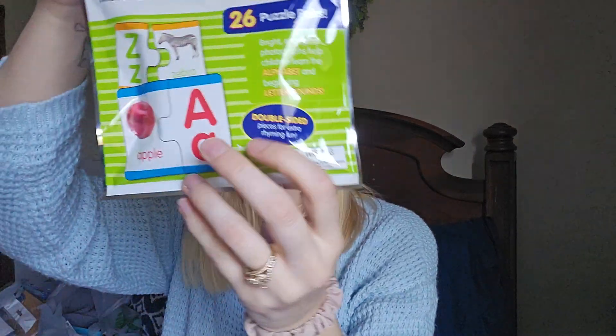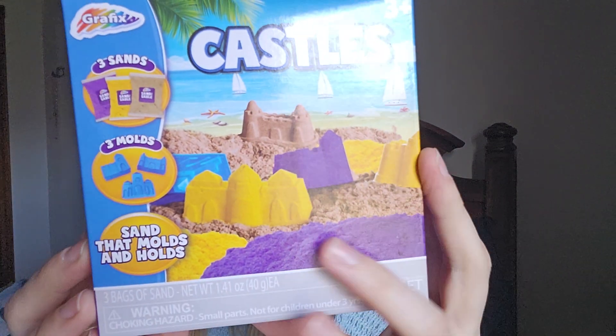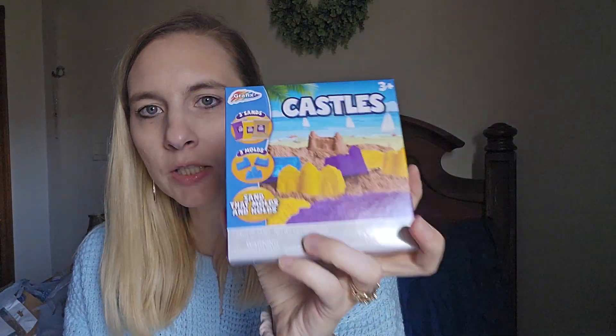I wanted to get my son kinetic sand — I was going to suggest it to grandparents but didn't — and I found this Grafix set with three sands and three molds. I know it's super tiny but it's perfect just to try it out to see if he'd like it, since he's kind of picky. He plays with Play-Doh but is weird about it. At $1.25 it's also a perfect stocking stuffer.